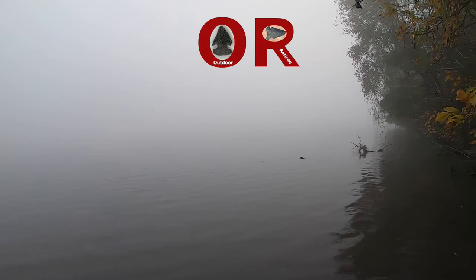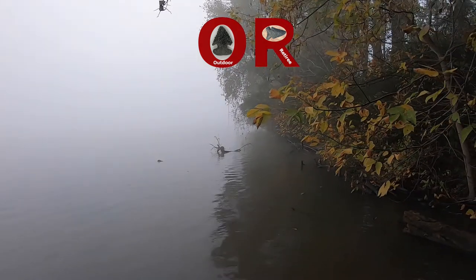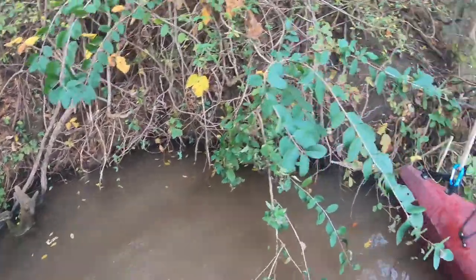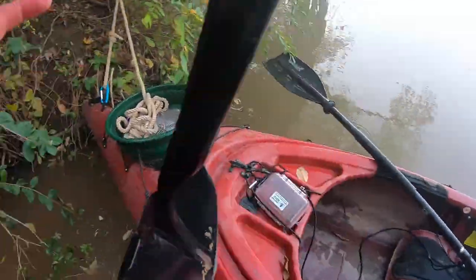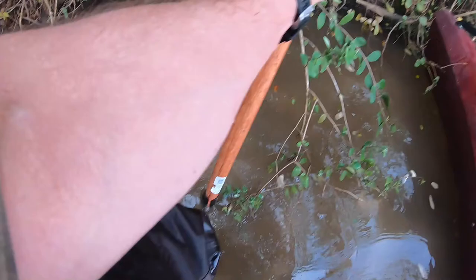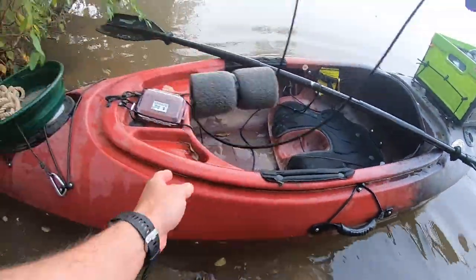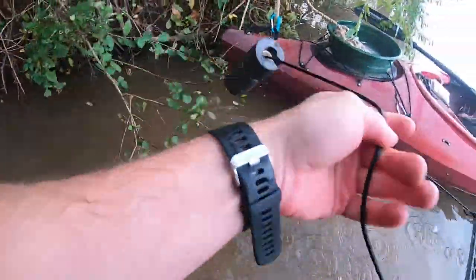Back on the Ohio once again. It's foggy and it's cold this morning — 30 degrees. My straps were frozen to the rack and to the kayak, but I got them off. We're back on the river and we'll see what we can find at this little spot. See if we can't dig up anything here. Looks like there's rock down in there. Might go do some digging.